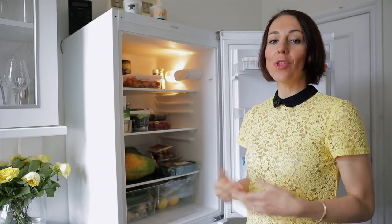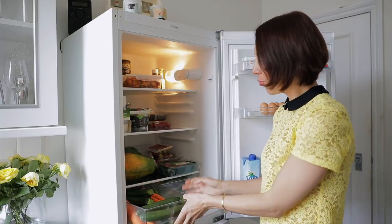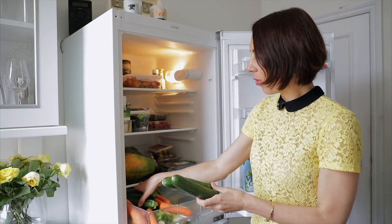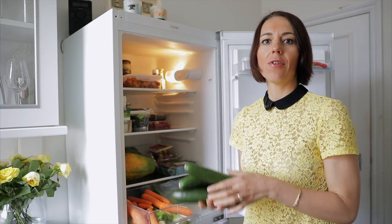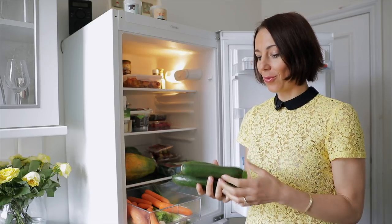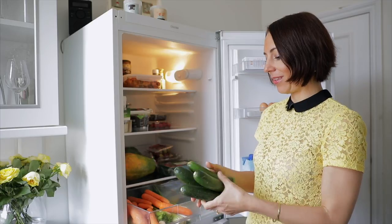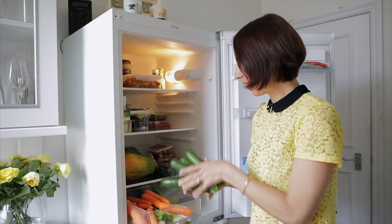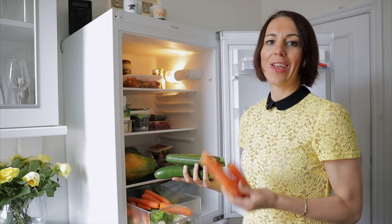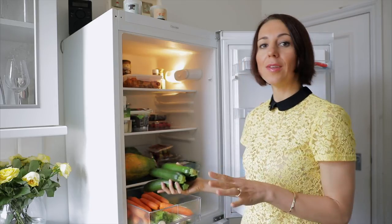So this is our fridge. Normally we do the shopping every day. Here are our veggies — we consume lots of veggies. These are zucchini, which I use mainly for our risotto or for the zucchini bread. Zucchini bread is gluten-free, it's a bit sweet because of the zucchini taste, and it's really amazing. Carrots we use in salads and in the risotto that we do at least once a week.